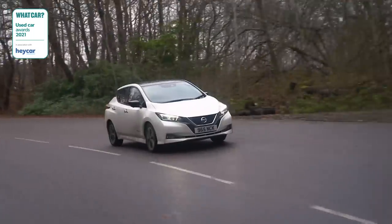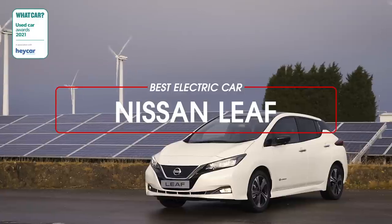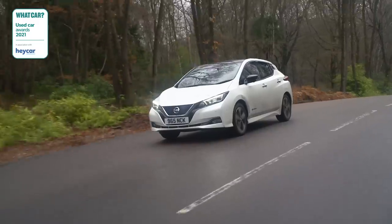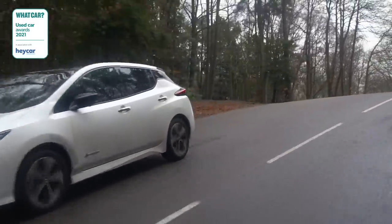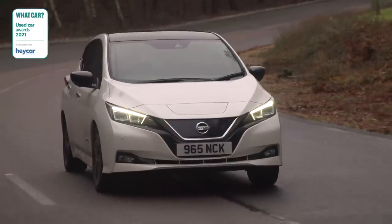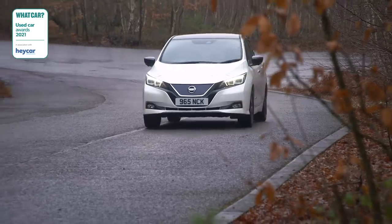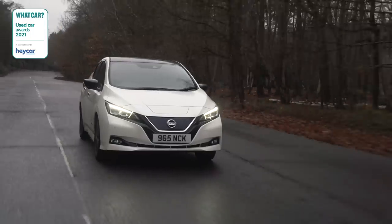What about going the whole hog and buying a used electric car? We think the best this year is the affordable Nissan Leaf. You can pick up a year-old example of the second-generation Leaf with a standard 40kWh battery in our recommended N-Connecta trim for around £22,000 — and in this class, that's great value. It's also comfortable, practical, refined, well equipped, and has a good range, getting our vote over other faster and more expensive electric cars.